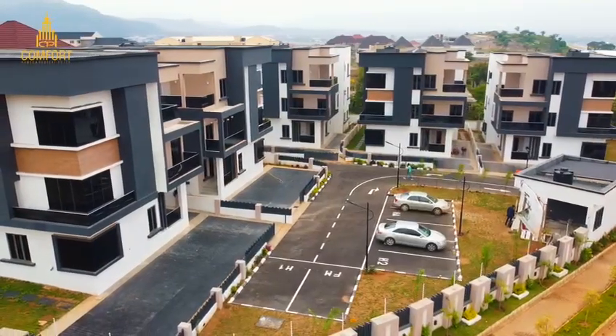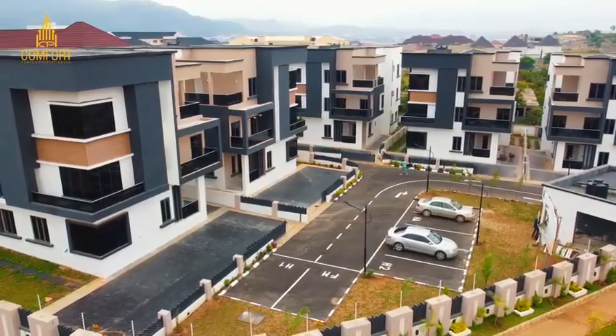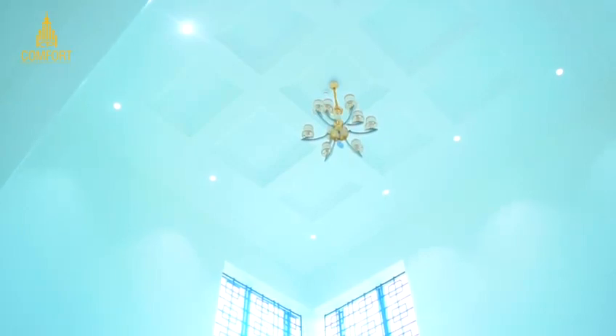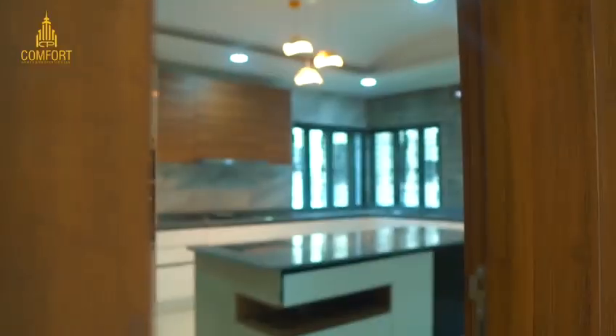The target place — with the BQ, we have five units in this estate, as you can see. Over here we have the living room area, and I'm about to show you the kitchen now.